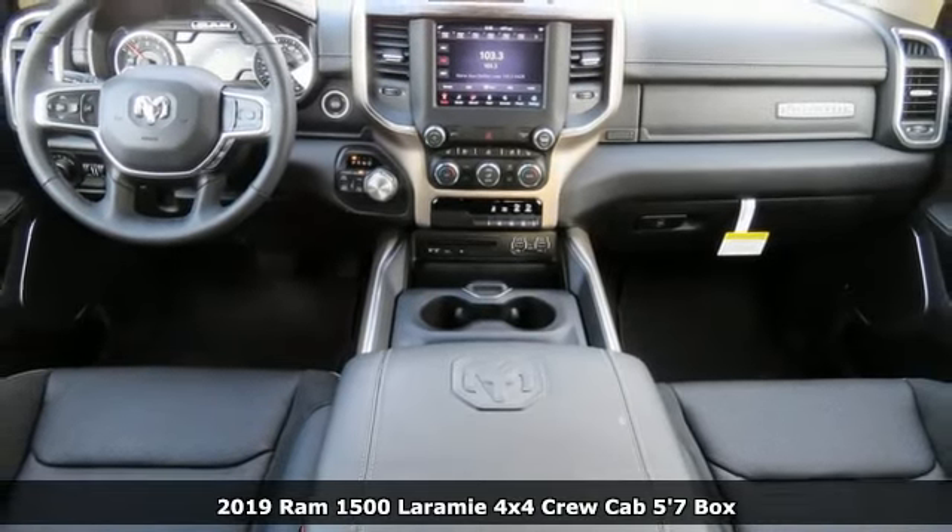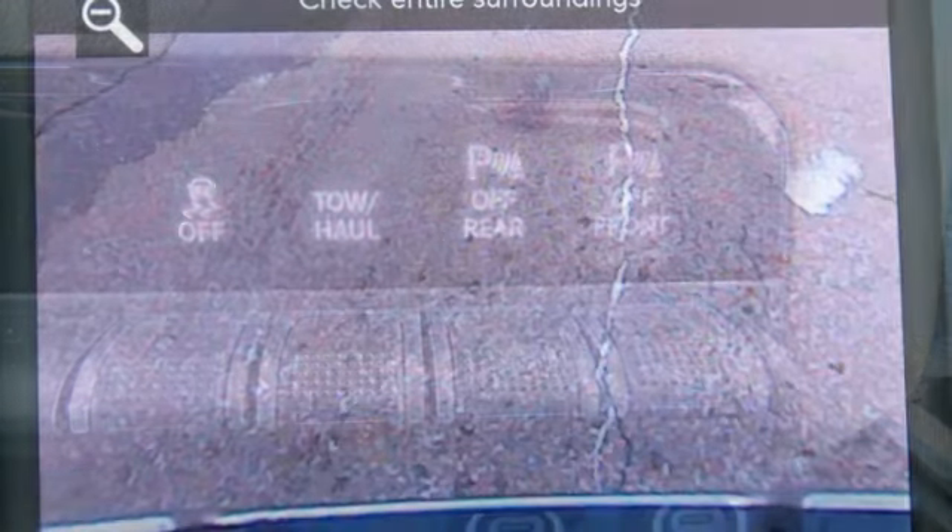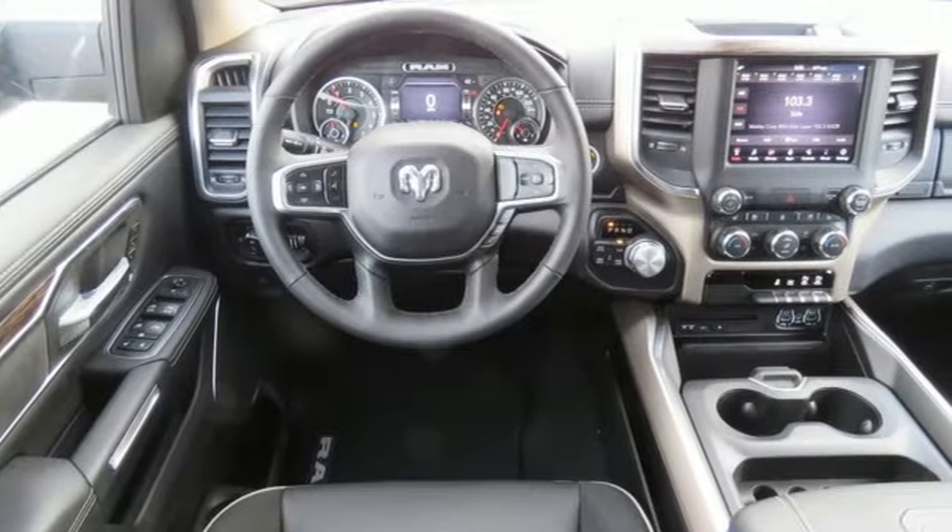A great vehicle is comprised of great features like these: V8 engine, electronic shift on the fly, driver selectable mode, active grill shutters, streaming audio.